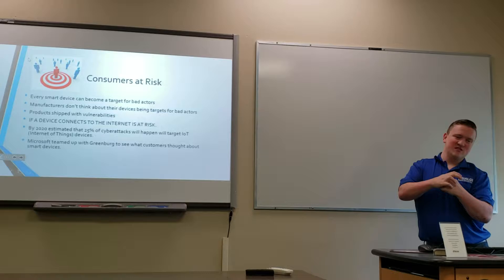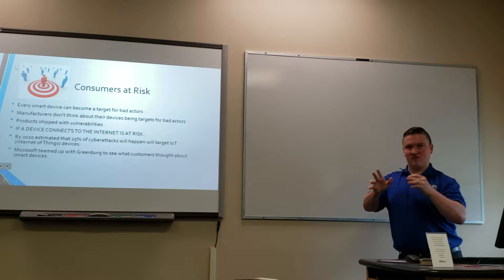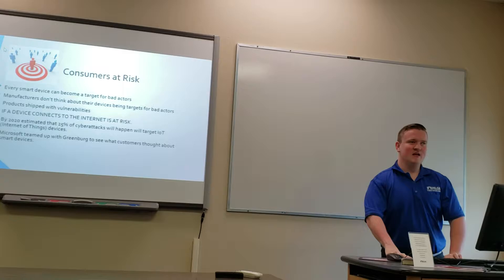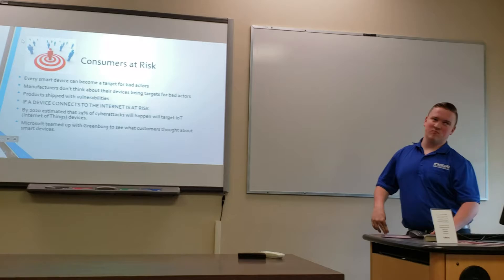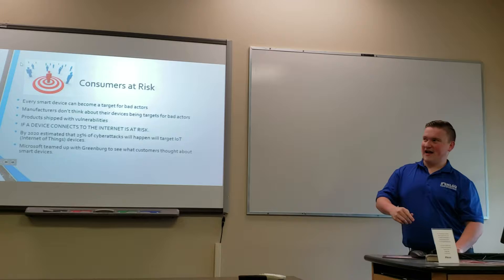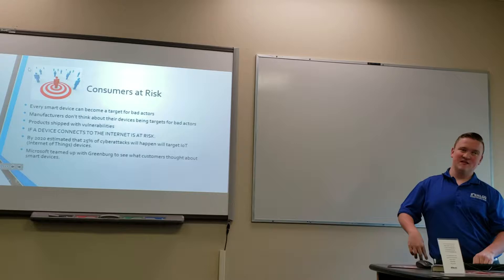Every smart device can be a target for bad actors — basically hackers or malicious activity. The main problem is manufacturers don't think about security when making their devices; they focus on the next best camera or processor. Since they don't think about security, devices are shipped with vulnerabilities, making them easy targets for hackers. If a device connects to the internet, it is at risk, no matter what.